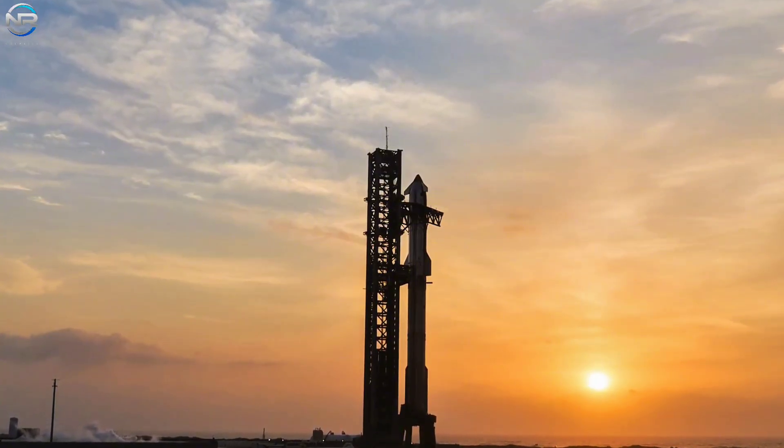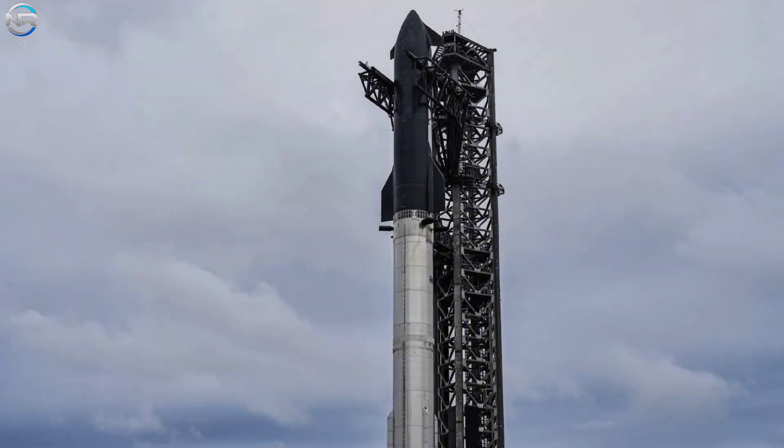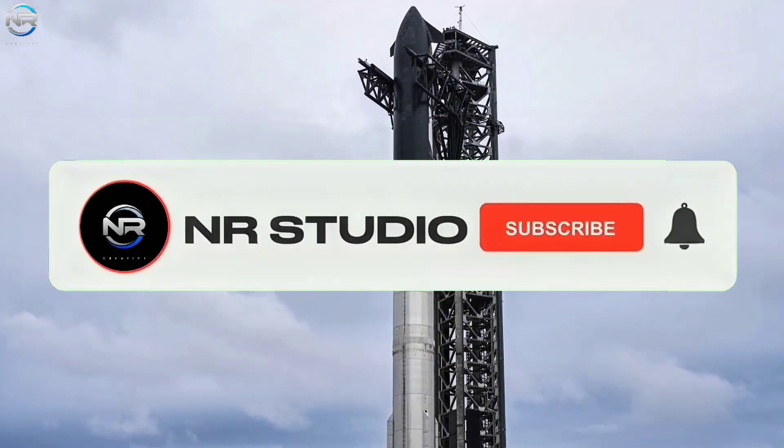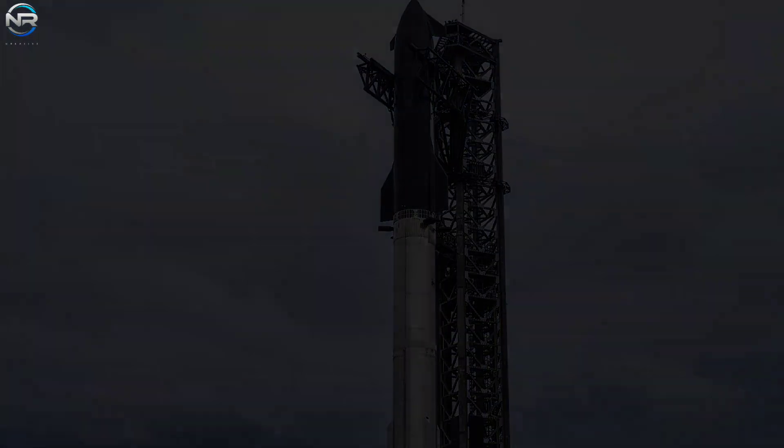Will SpaceX launch by the end of this month? Let us know your thoughts in the comments, and please like the video and subscribe to our channel to keep up with SpaceX's incredible progress.